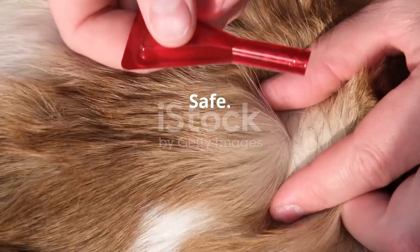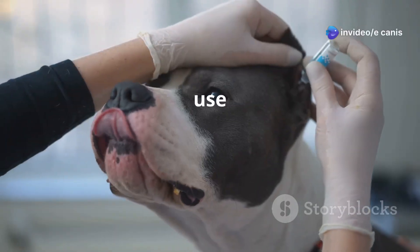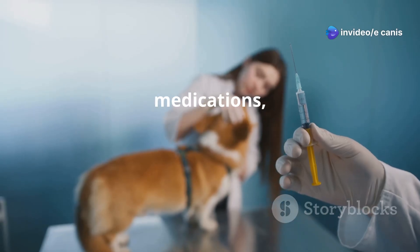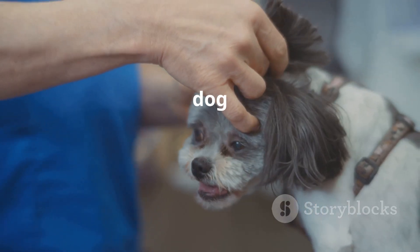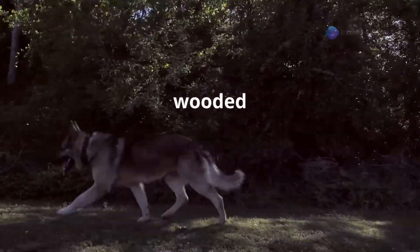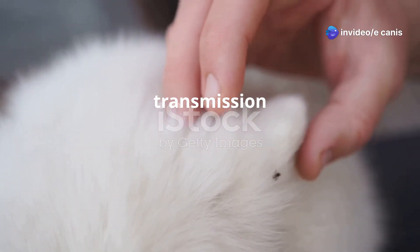Preventing Ehrlichiosis begins with effective tick control. Regular use of tick preventatives, such as topical treatments, collars, or oral medications, can significantly reduce the risk of infection. Additionally, it is important to check your dog for ticks after they have been outside, especially in wooded or grassy areas. Prompt removal of ticks can prevent the transmission of the bacteria.